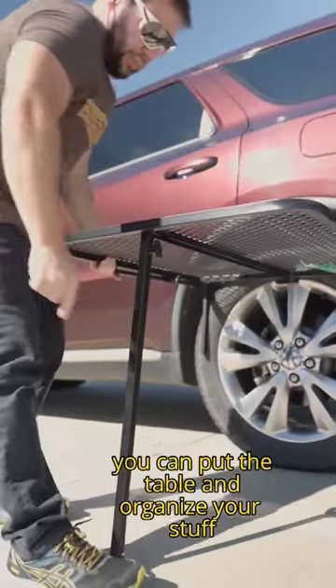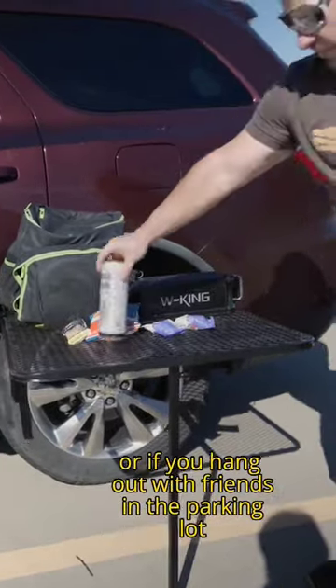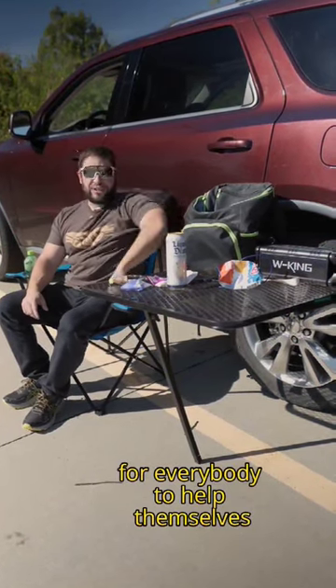So wherever there's a tire, you can put the table and organize your stuff. Now everything is in better reach for you — or if you hang out with friends in the parking lot after a long bike ride or just tailgating, everything's in arm's reach for everybody to help themselves.